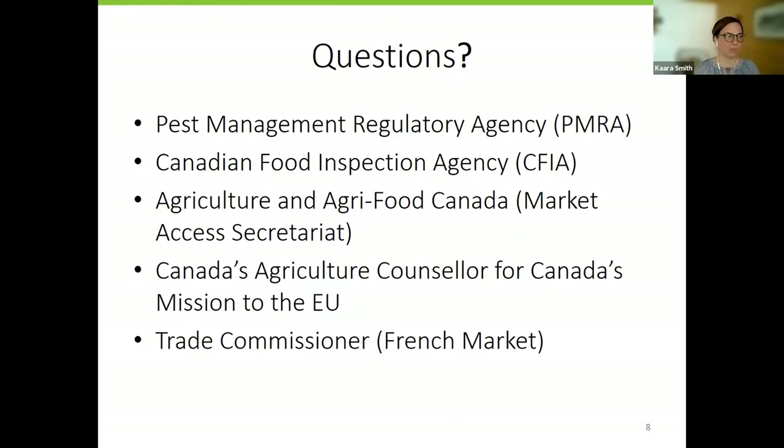If anyone has questions, today we have an online panel with experts from the PMRA, CFIA, the Market Access Secretariat, Agriculture Councillor Lynn in Brussels, and the French Trade Commissioner — highly valuable as we've had issues exporting to France in the past. With that, I give it back to Ganna, and that concludes my presentation. Thank you very much. I now hand it over to Ben to walk us through any concerns raised from the audience and during the registration process.